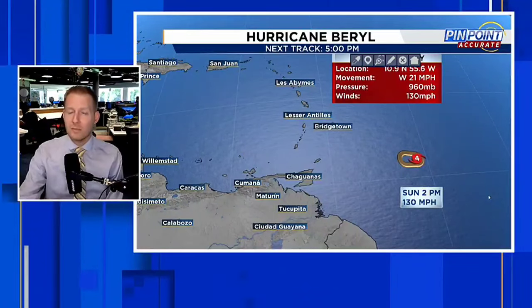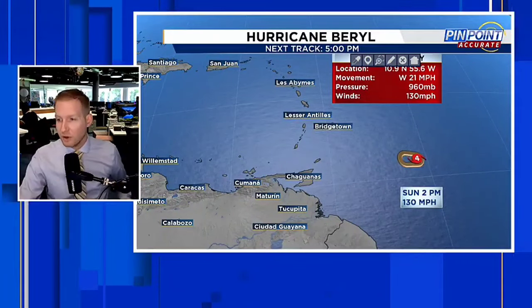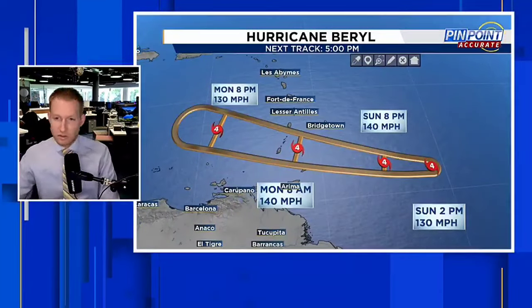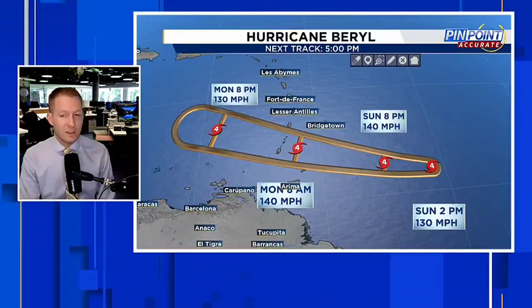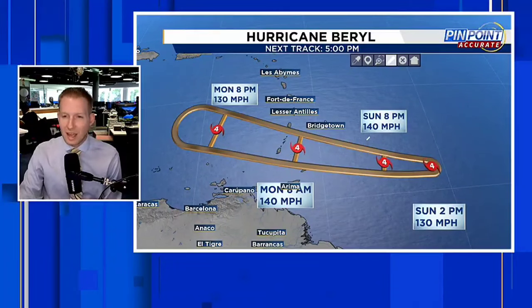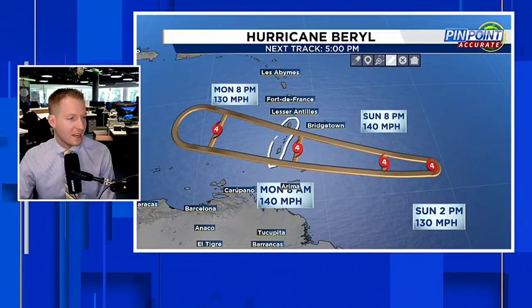I'll have chapters in the description so you can easily navigate the video. I know especially if you're watching from the Caribbean, you have a lot to do to get ready, and we are certainly thinking about you. Here is the timeline: things are going to start to go downhill for the island of Barbados and the southern end of the Windward Islands — really Grenada, St. Vincent and the Grenadines, and St. Lucia. These are the islands I am most concerned with. The cone is narrowing a little bit, indicating forecast accuracy is going up. From St. Lucia through St. Vincent and the Grenadines into Grenada — that is where I am most concerned at this point.